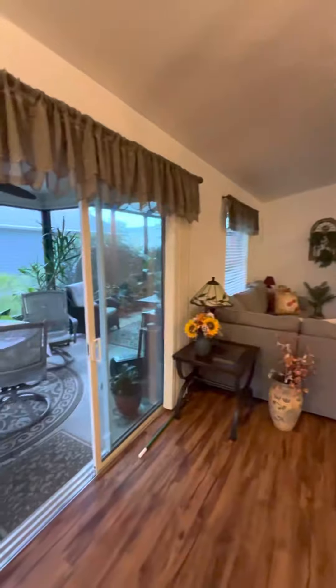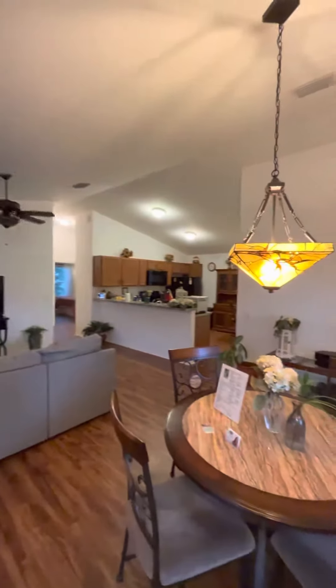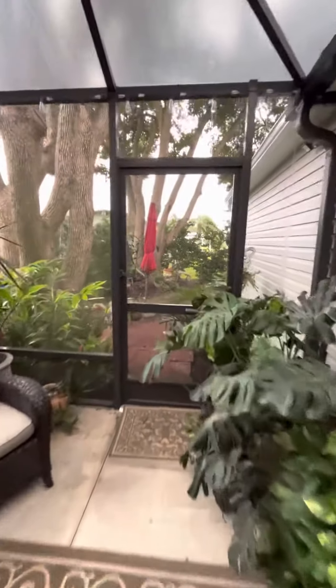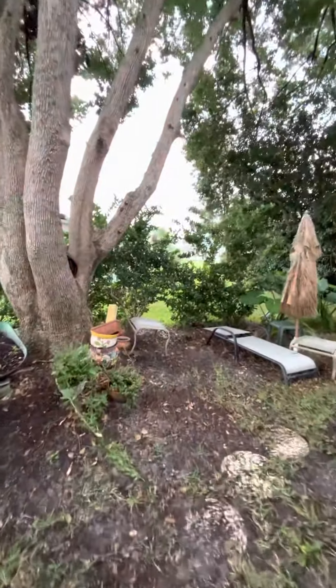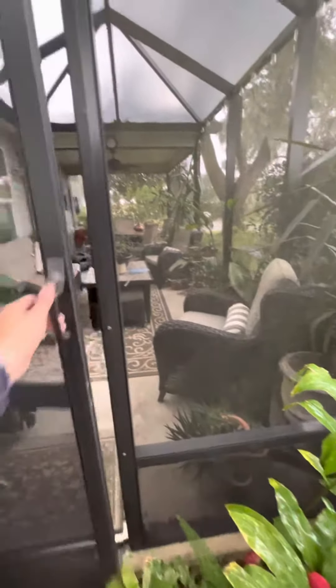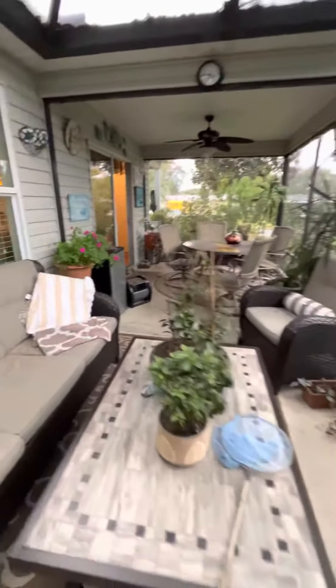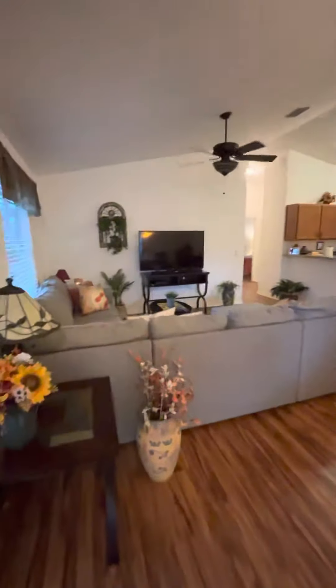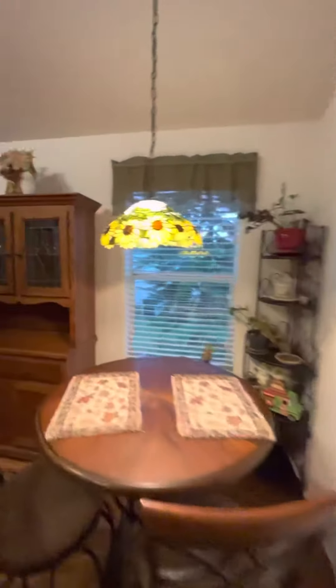Here it is, inside, into the living room, dining room.